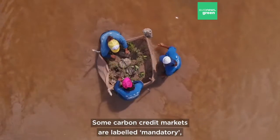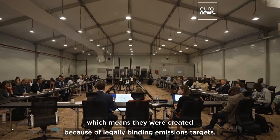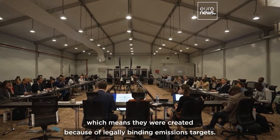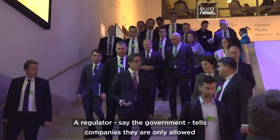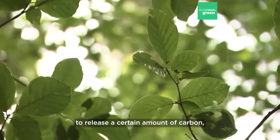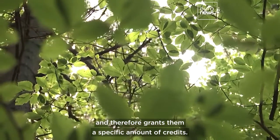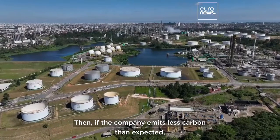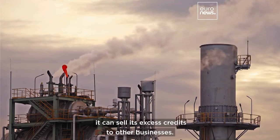Some carbon credit markets are labeled mandatory, which means they were created because of legally binding emissions targets. A regulator — say the government — tells companies they are only allowed to release a certain amount of carbon and therefore grants them a specific amount of credits. Then, if the company emits less carbon than expected, it can sell its excess credits to other businesses.